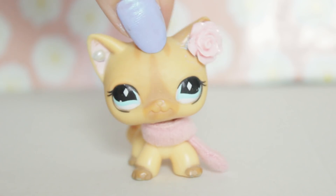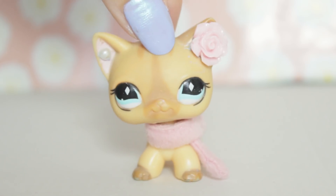Alice LPS. Hey everyone, and happy early Christmas because today is Secret Santa time!